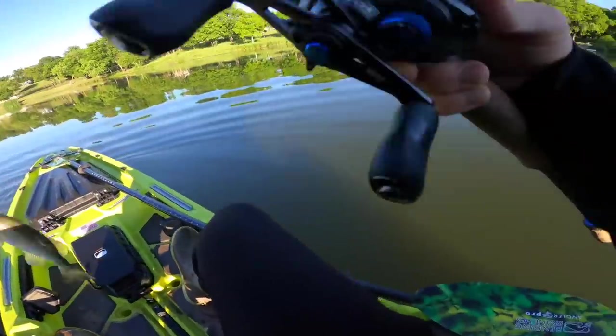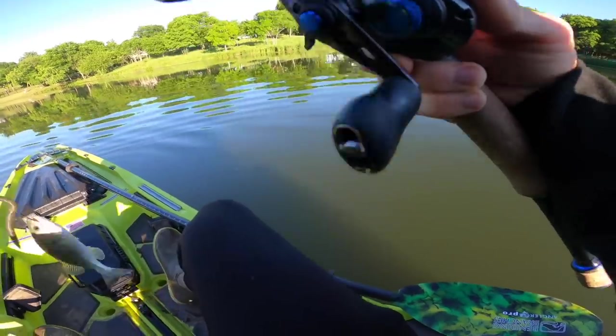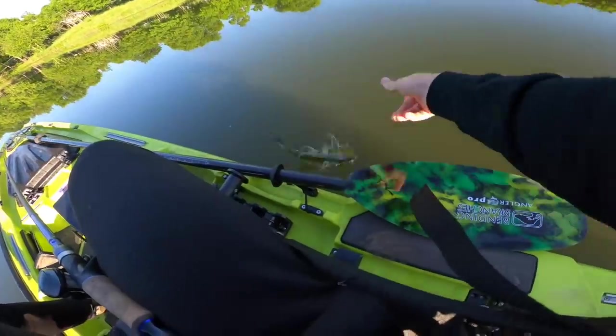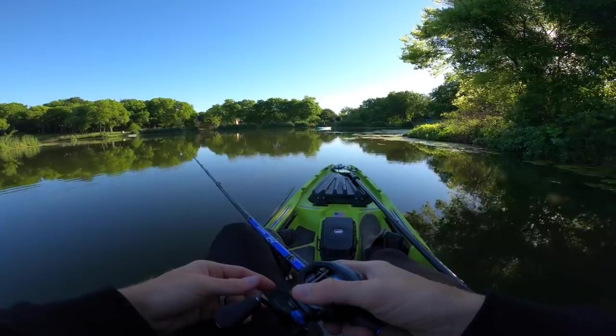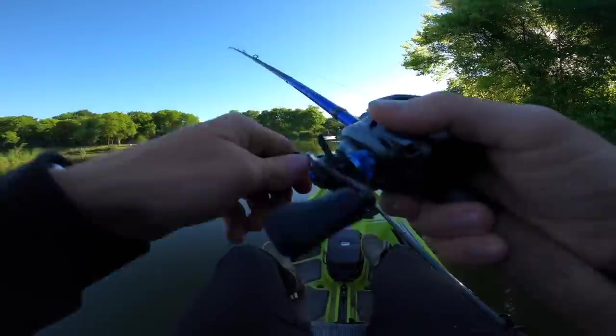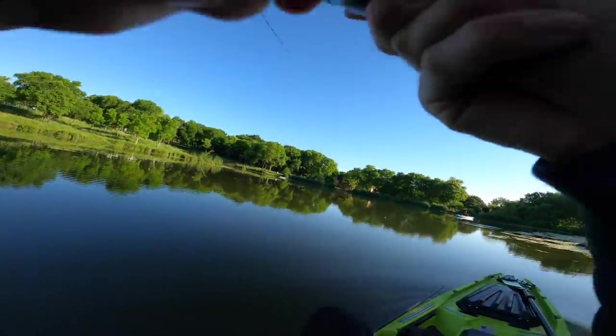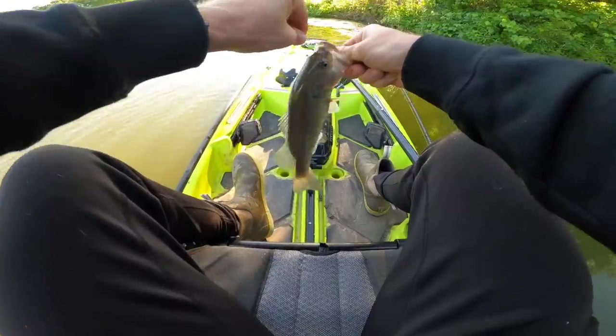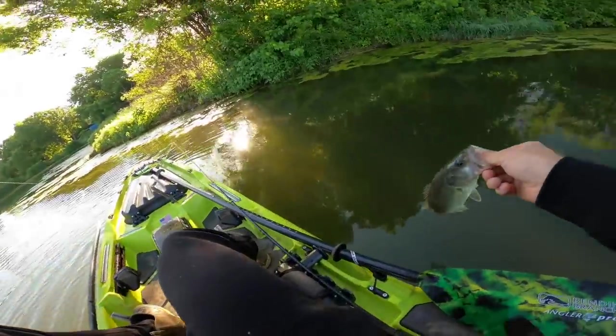Little guy — he was swimming with it for a while, came from over to the left. We traded in the four-pounder for this little guy — let's let him go. We need some old giants. Feisty little guy — they are after this lunker log this morning.